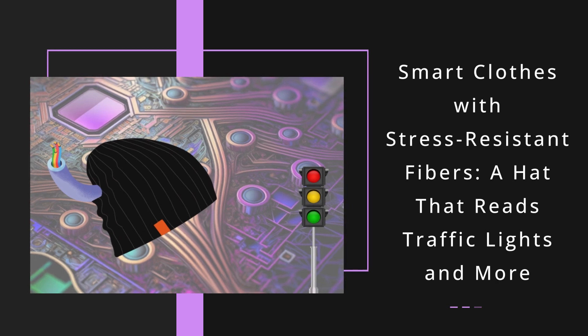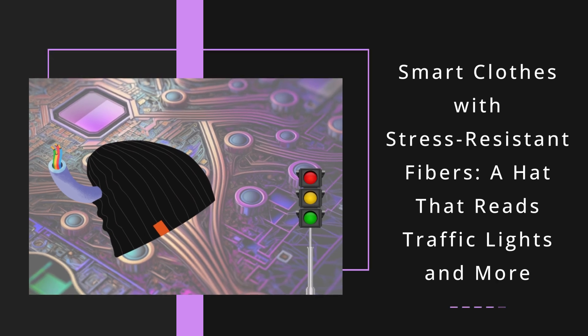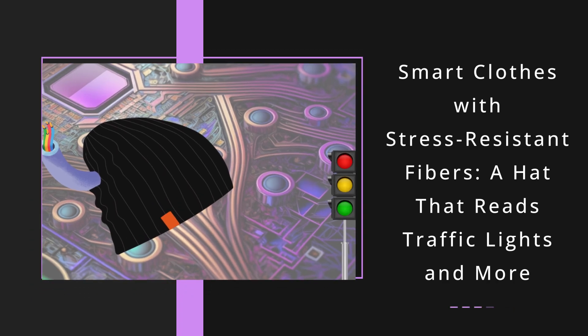Nanyang Technological University researchers have created durable conductive fibers for smart clothes. Prototypes include a traffic light sensing hat that links to an app on your smartphone.